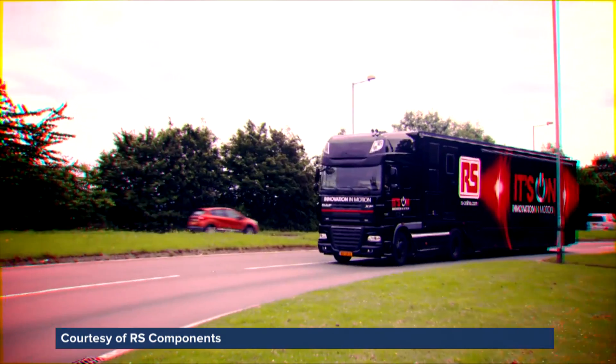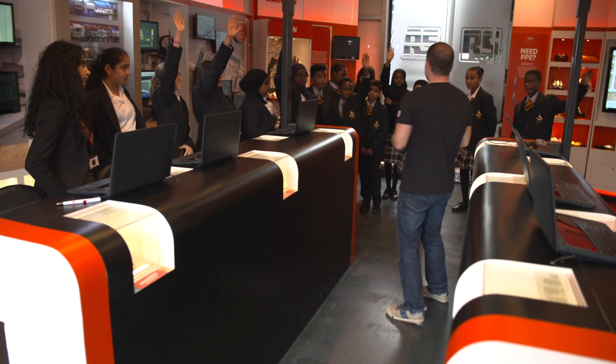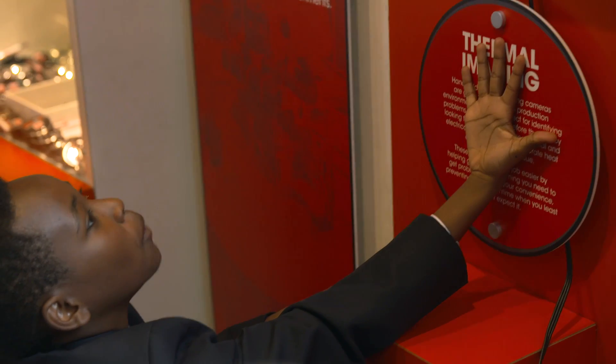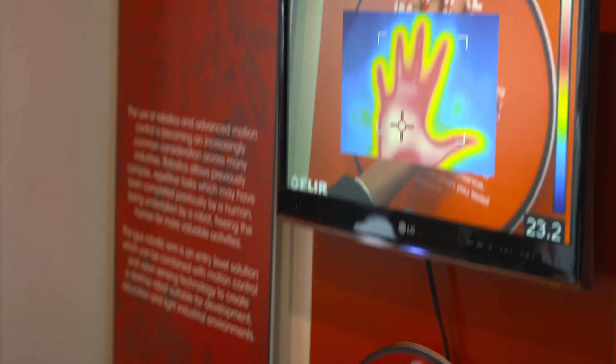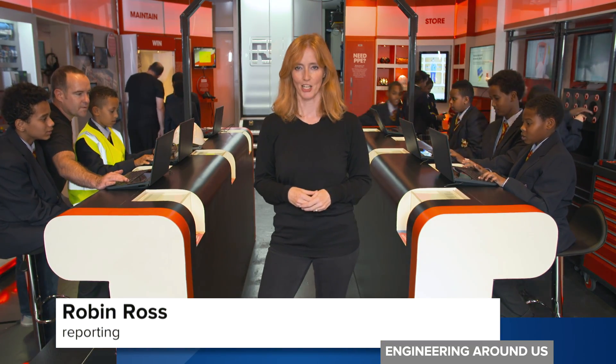This truck is travelling across the country showcasing some of the latest innovations in engineering. Today it's visiting a school in London to inspire potential future engineers. The idea is to get these children to take STEM subjects — science, technology, engineering and maths — to spark their imagination from a young age.